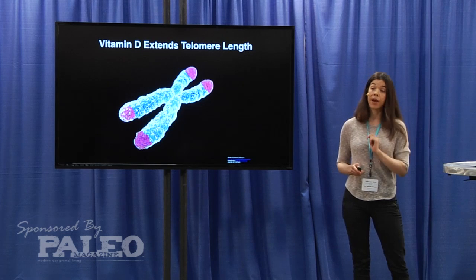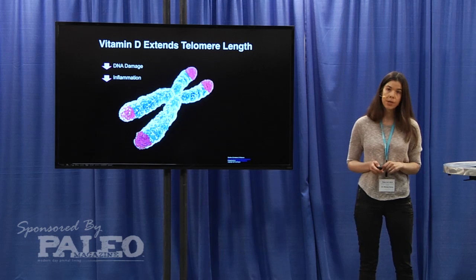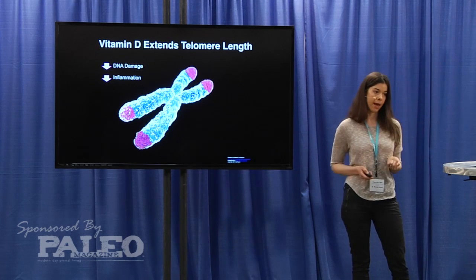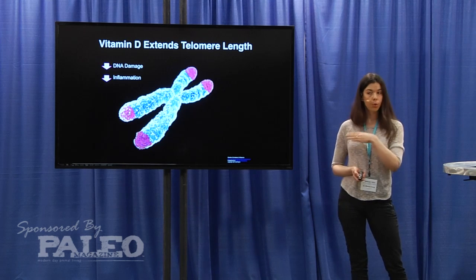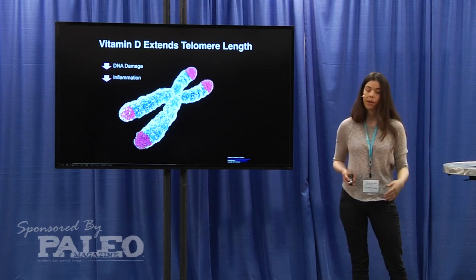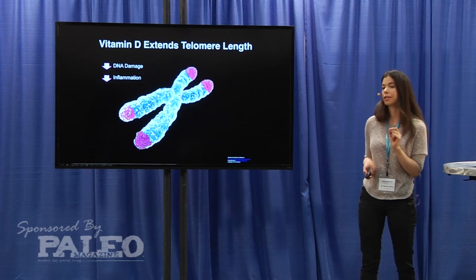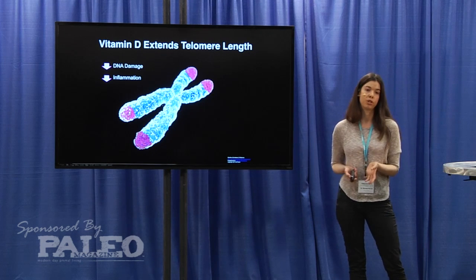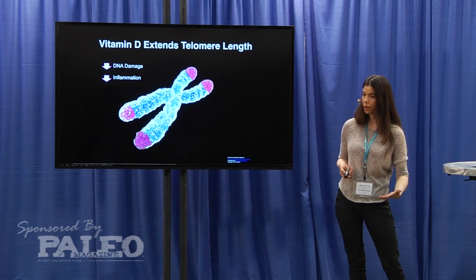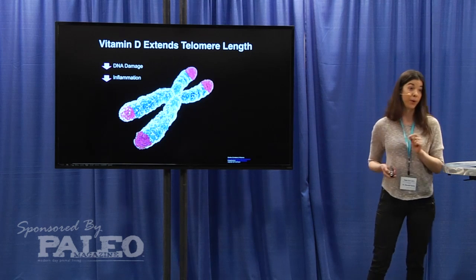The mechanism by which vitamin D regulates telomere length comes back to gene expression. Vitamin D increases the expression of genes involved in repairing damaged DNA — essentially DNA repair enzymes — which lowers DNA damage, one factor that causes telomere shortening. Additionally, vitamin D increases the expression of anti-inflammatory genes and decreases the expression of pro-inflammatory genes, thereby lowering inflammation, which also accelerates telomere shortening. These are the two key mechanisms by which vitamin D changes gene expression and regulates how we age.